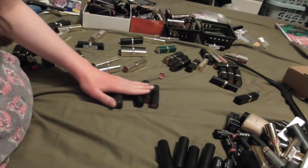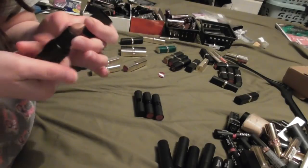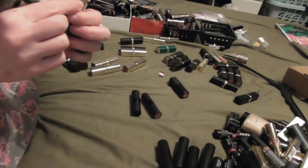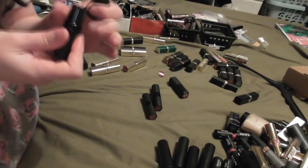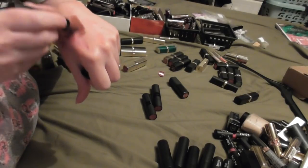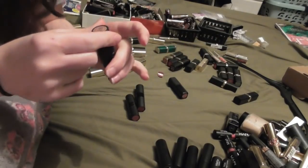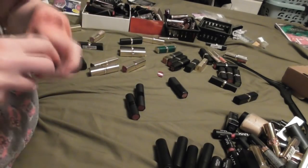I could have sworn I had four GOSH lipsticks but I can only find three. So I've got my GOSH lipsticks and one Kiko - this is shade 404, a really nice nudish shade. We have Nougat which I like a lot, Cinnamon which I also really like. And I believe this one was Raisin - it's a really dark brownish color but it looks really nice on. And then this is Antique - a very pretty nude. So we're keeping hold of all of those.